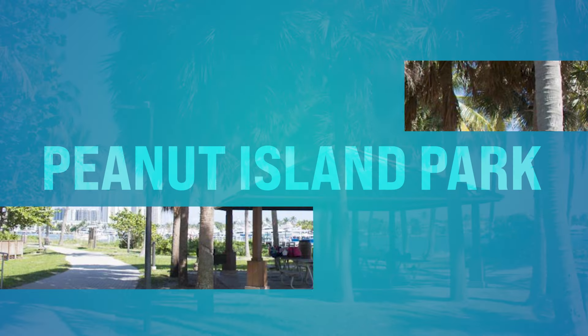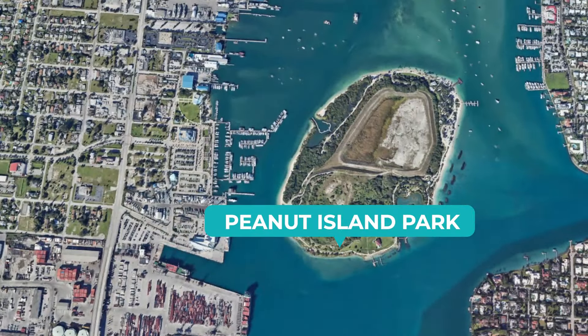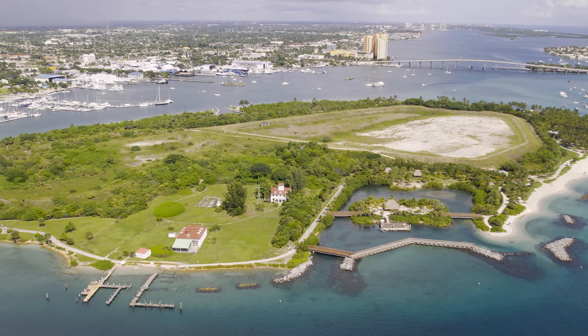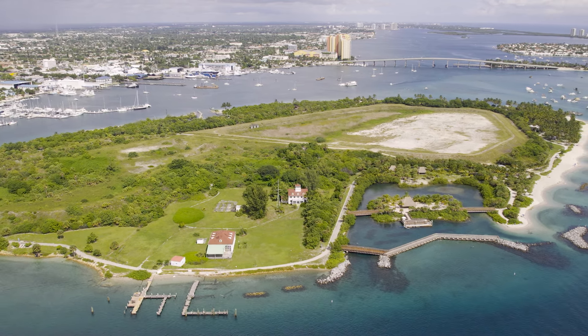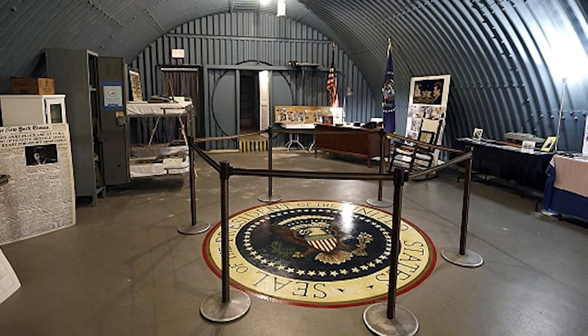Number sixteen, we got Peanut Island Park. This is on Peanut Island Road in Riviera Beach — and this is somewhere you can bring the kiddos. Peanut Island is a haven for nature lovers and history buffs alike, providing a great opportunity for bird watching and wildlife spotting. History buffs will enjoy the JFK Bunker, where you can learn about its role during the Cold War — and that's kid-friendly, away from the sandbar where it gets a little wild.